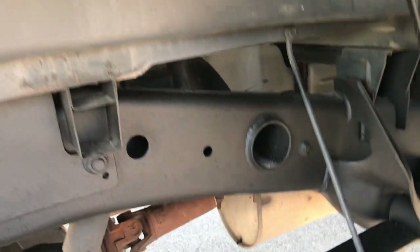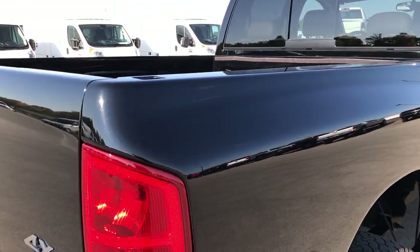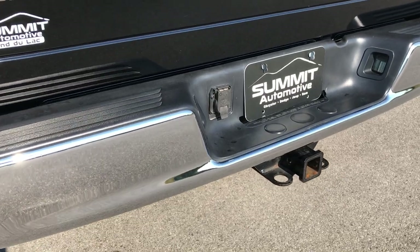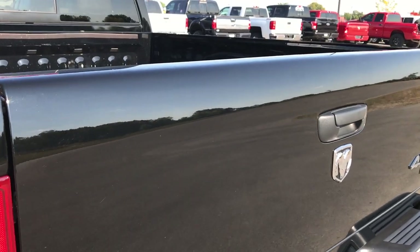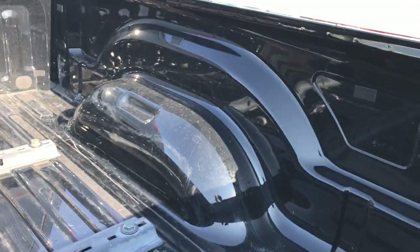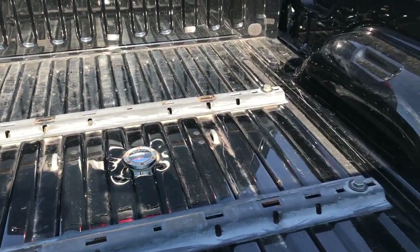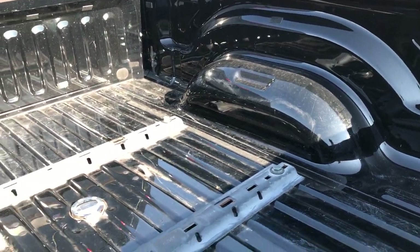I'd be surprised if this thing ever saw a snowflake. We take these HD videos so if you are far away, or even if you're close by and just can't make the trip down, you can still see the truck, hear the truck, and have confidence in the vehicle before you even get here — so you can make a smart buying decision even if you are out of state. We sell a lot of these trucks out of Wisconsin here, so have confidence that you are dealing with the right people.